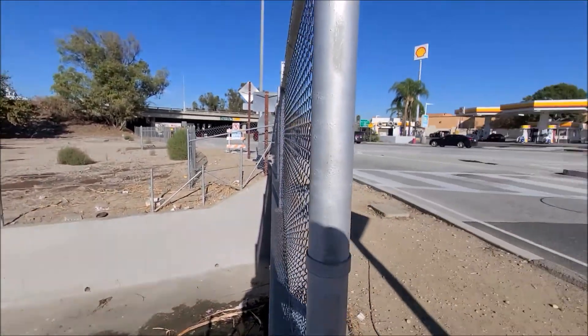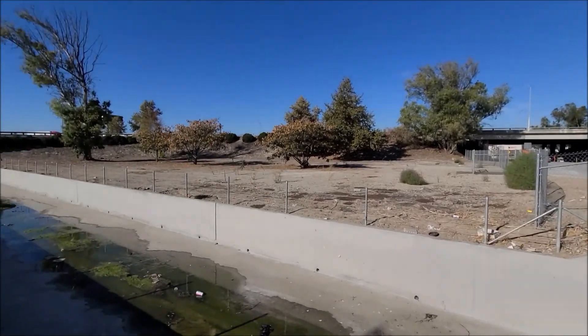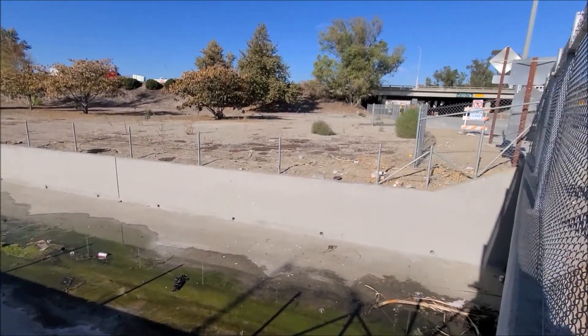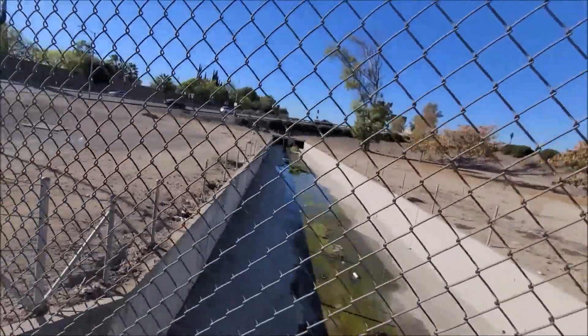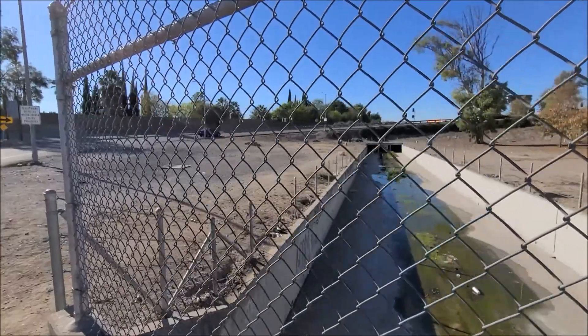Here we are at the Fullerton and 60 freeway. I could have sworn this wall all along this side had graffiti on it. It looks like — over here we can see that there's still graffiti on this side all the way down there, but I'm trying to figure that one out.